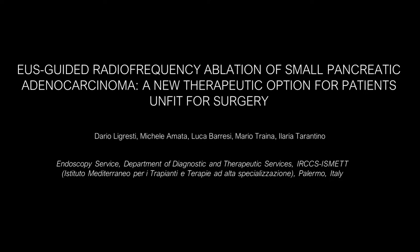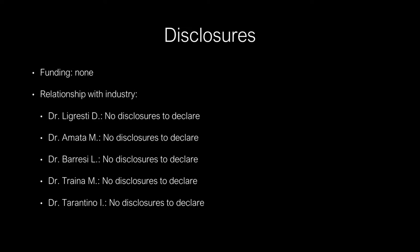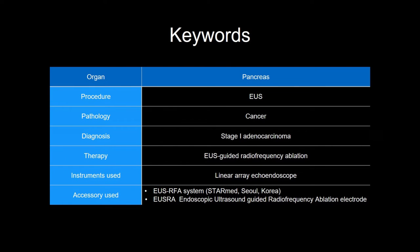This is a video case report of an ultrasound-guided radiofrequency ablation of small pancreatic adenocarcinoma as a new therapeutic option for patients unfit for surgery.